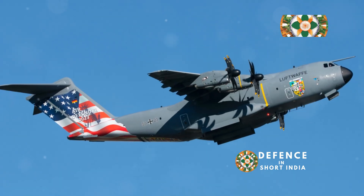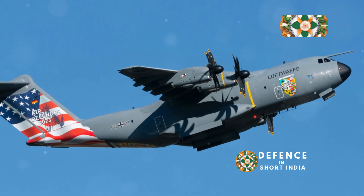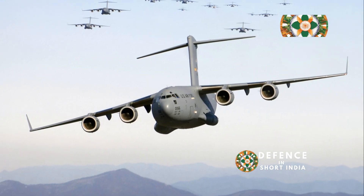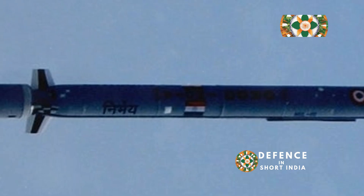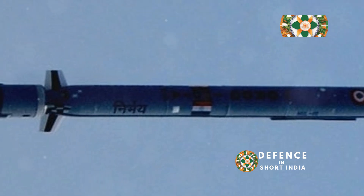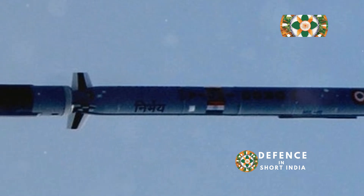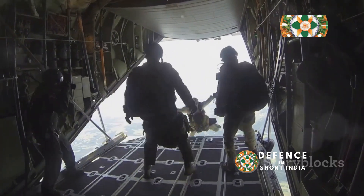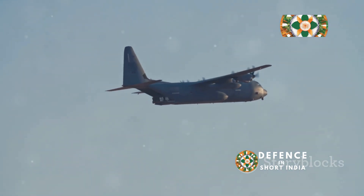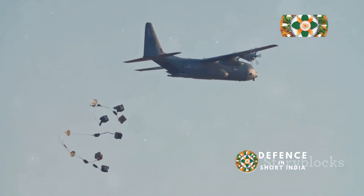The C-17 has a global reach, capable of intercontinental flights without refueling, making it ideal for rapid deployments in response to emergencies or crises. Beyond troop and equipment transport, the C-17 is highly versatile, capable of performing medical evacuations, air-dropping supplies, and even serving as a platform for special operations. Its versatility and reliability have made it a cornerstone of India's strategic airlift capabilities.